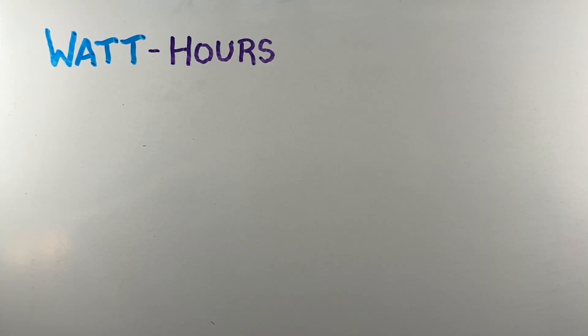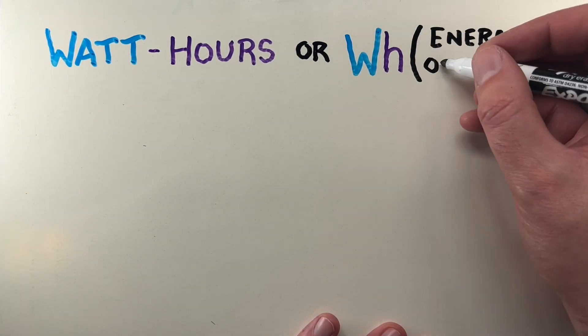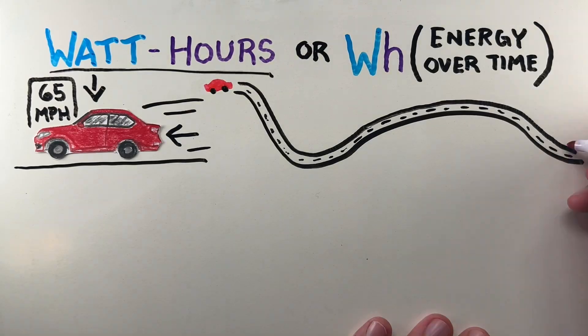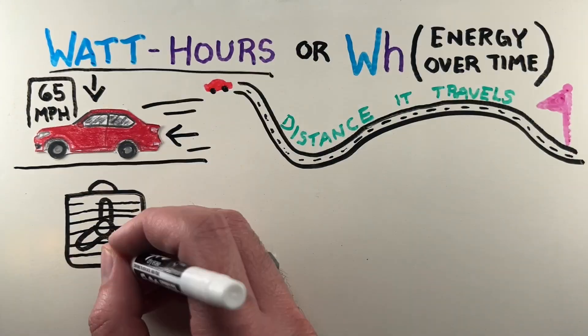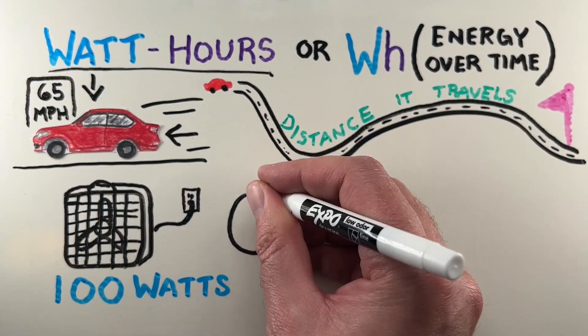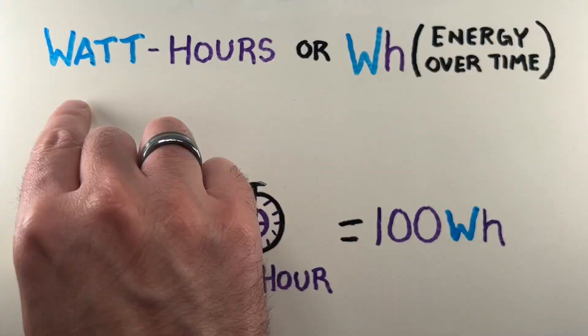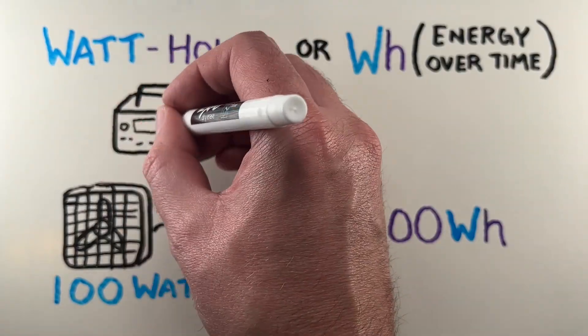Then there's watt hours, or WH, which measures energy over time. If watts are like the speed of a car, watt hours are the distance it travels. So a 100-watt device, like a box fan on medium speed running for one hour, uses 100 watt hours. This helps us understand how long something can run on a battery.